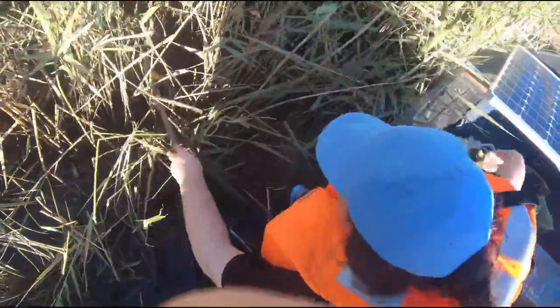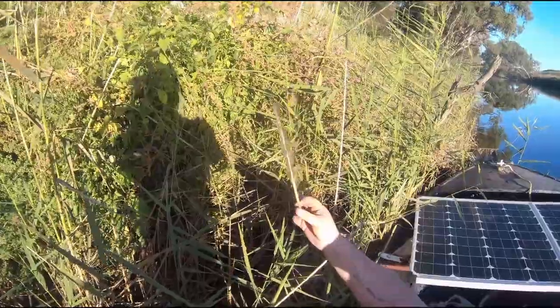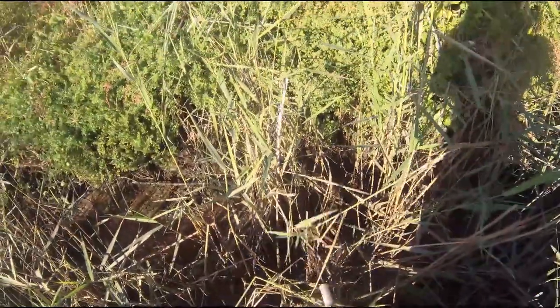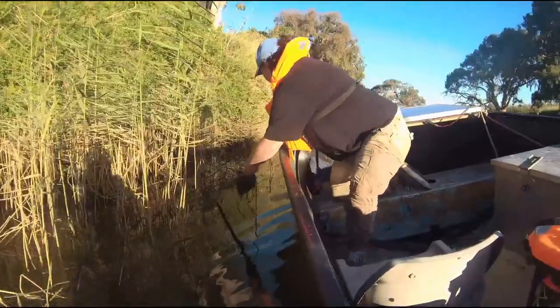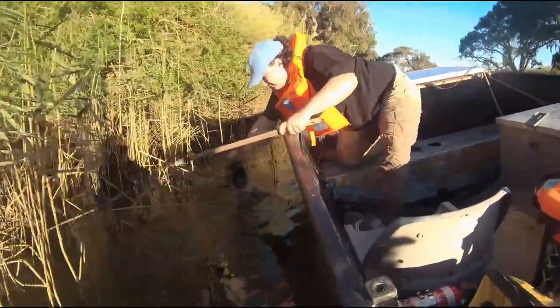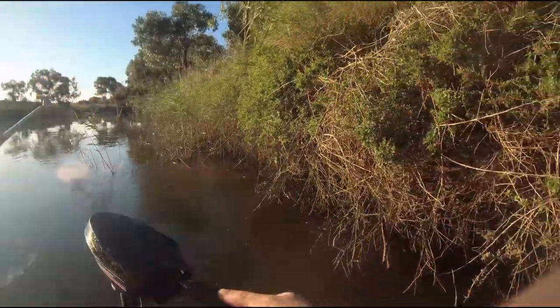We are thinking about doing actual trash fishing one day — there's the pelican feather. Actual trash fishing: get some carp out and put them in our garden, or maybe try and eat some. Make room for more local fish.